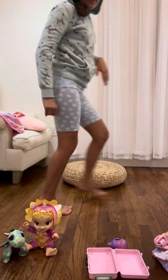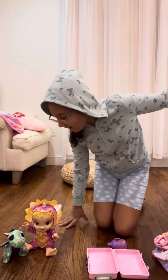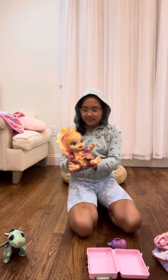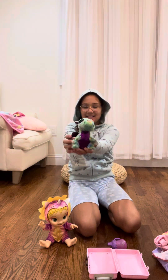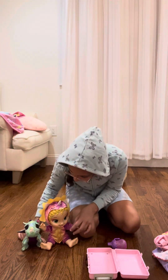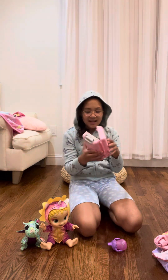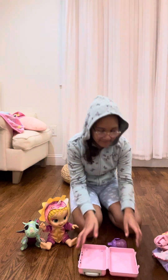Hey guys, today we're going to be doing a pack with me, but we're going to be packing my doll for vacation. This is Dino, and this is her pet, Cinder, and they're sitting here. We have her luggage because we're going to be packing for Boston, Massachusetts.